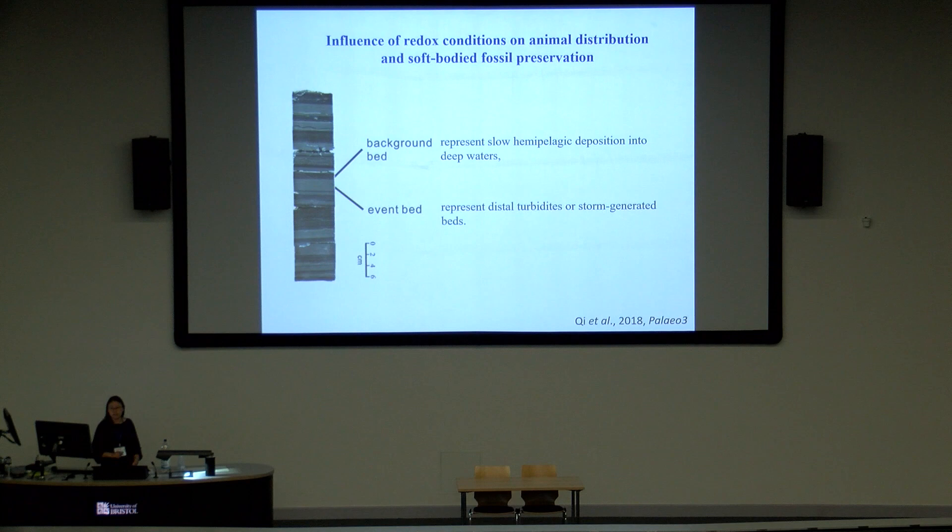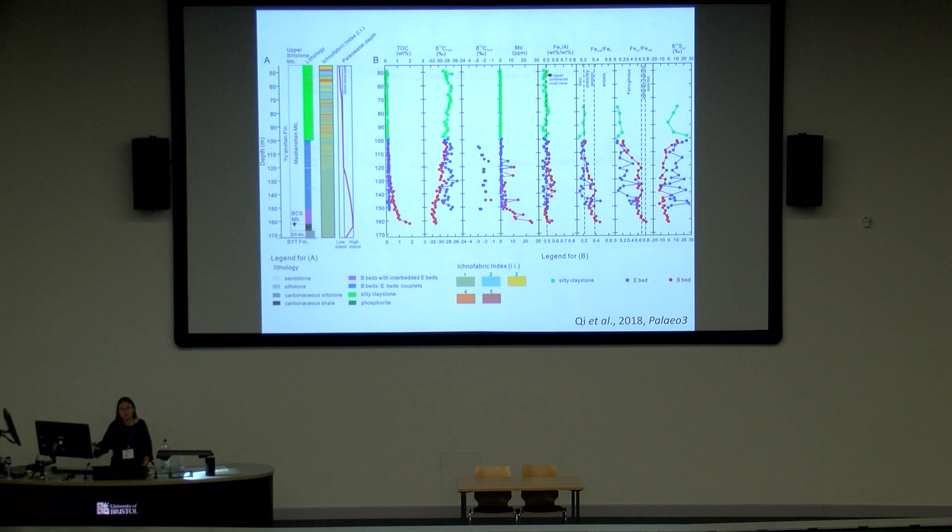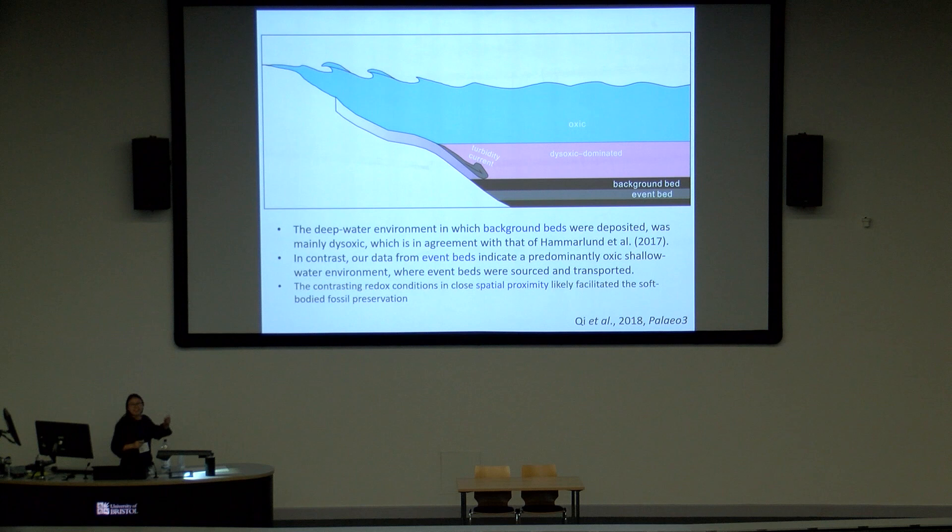Another work in collaboration with geochemist colleagues in China looked into the redox conditions of the Chengjiang biota. Notably, there is an event bed and a background bed. The background bed indicates pelagic deposition into deep water, while the event bed is likely a faster-deposited storm-generated bed. Both preservation conditions and fossil composition are very different between the event bed and background bed. For the first time, we had the most complete core from the Chengjiang biota from the Jinning section, allowing us to do very high-resolution redox condition analysis and compare the two beds.